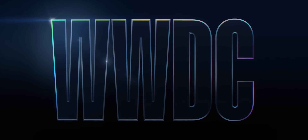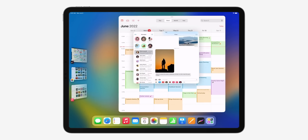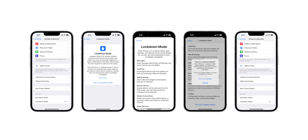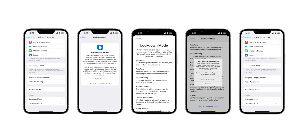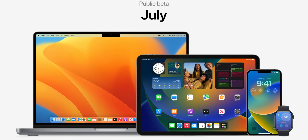Turns out WWDC 2022 wasn't the last word on iOS 16, iPadOS 16, and macOS Ventura features. That's right — Apple has one more thing. It's called Lockdown. And like the name suggests, it lets you put your iPhone, iPad, or Mac into an even more highly secured state than how it comes fresh out of the box. It'll be available to test in the next betas and should ship as part of the full release this fall.